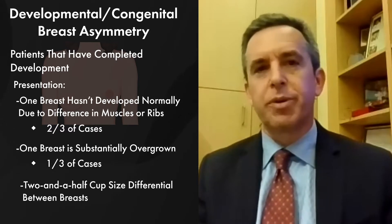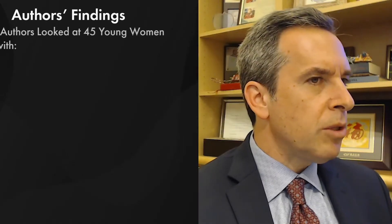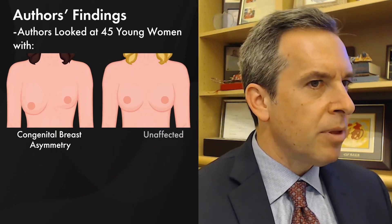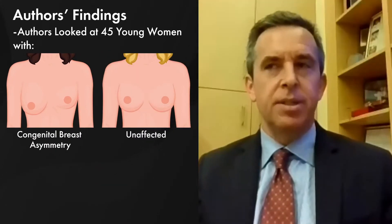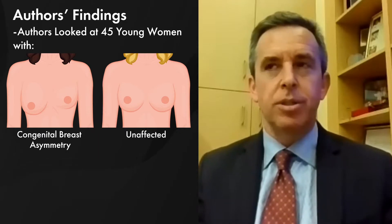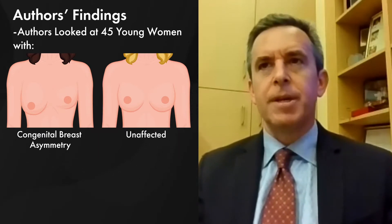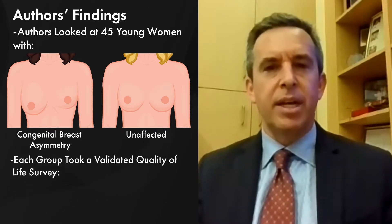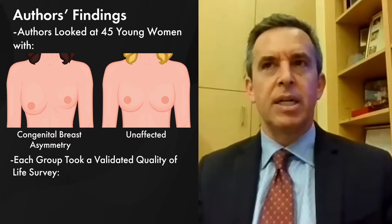In general, we're talking about a two-and-a-half cup size difference — beyond the normal degrees of asymmetry. So these are significant asymmetries. We looked at about 45 young women with congenital breast asymmetry, and we paired them with unaffected young women of the same age — about 18 years of age on average — and we gave each group validated quality of life surveys.